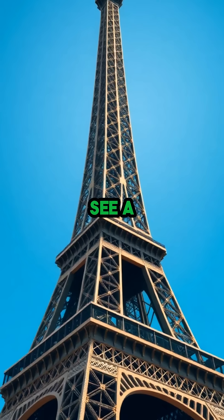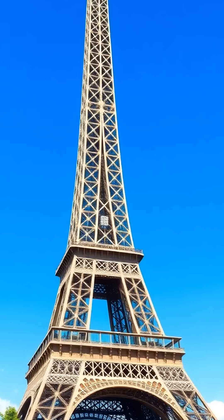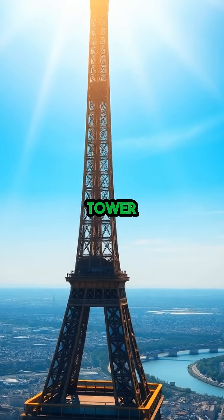So next time you see a photo of the Eiffel Tower against a bright blue July sky, remember — you're looking at the tallest version of Paris's Iron Giant, just as the city heats up and the tower quietly stretches higher above.